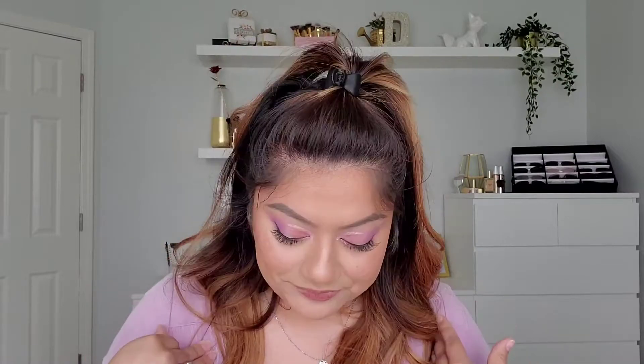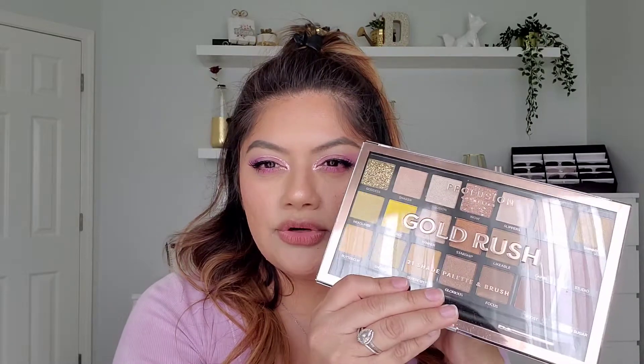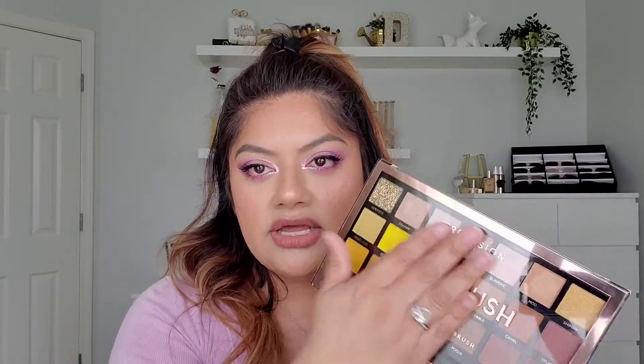Another smaller palette is the Gold Rush palette by Profusion. This is newer — I haven't used this one yet, but I have used other Profusion palettes and their formula is very consistent. This color story is more spring and summertime. I'm super excited about the mustardy shades and they do bronze really well. Half the palette has really bright yellows and golds, and the other half has more useful everyday browns and bronze shades — very good for this time of year.